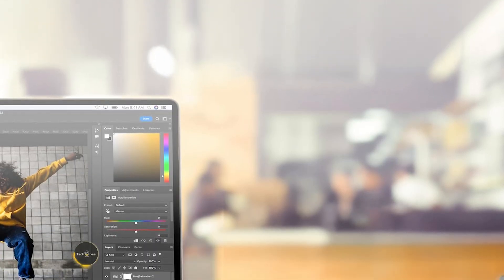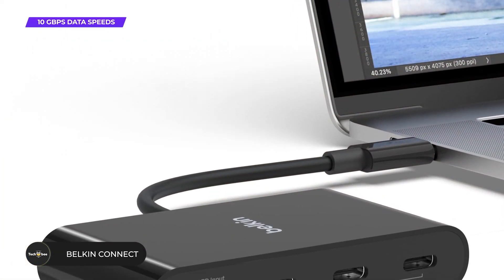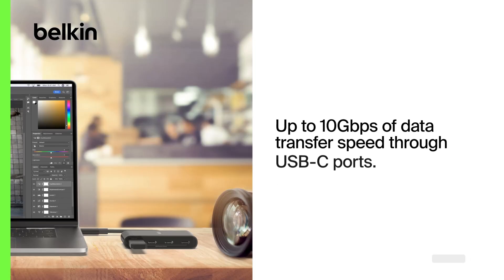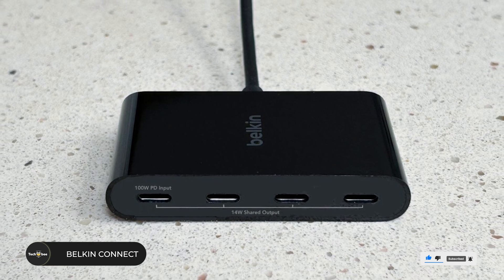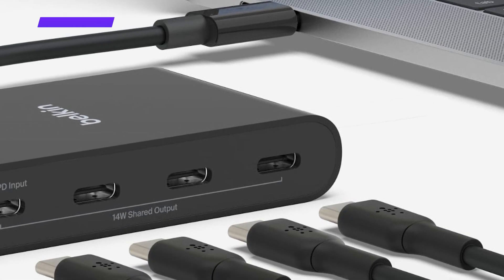Belkin Connect USB-C 4-port hub. Next up is the Belkin Connect USB-C hub, a must-have for users juggling multiple USB-C devices. It offers 4 USB-C 3.2 Gen 2 ports, each supporting ultra-fast 10 Gbps transfer speeds, ideal for transferring large files or connecting high-speed storage devices. The 100-watt power delivery ensures your laptop and connected devices stay powered, even during power-intensive tasks.